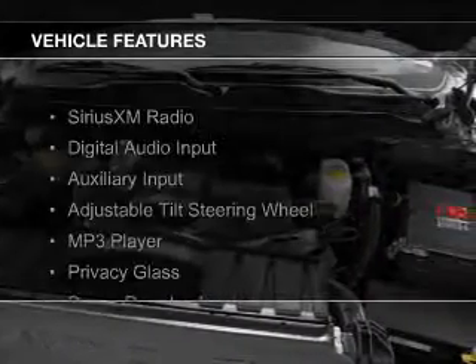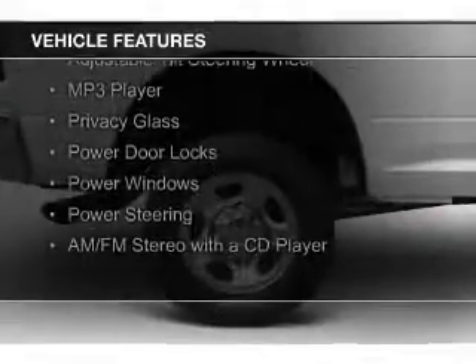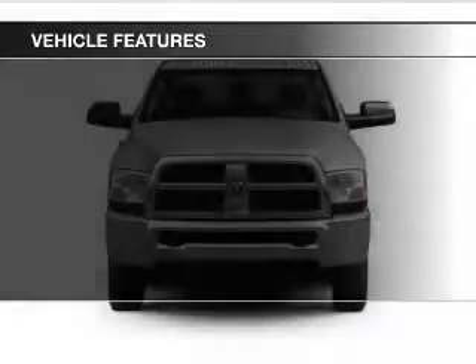The features include Sirius XM satellite radio, digital audio input, an auxiliary input, an adjustable tilt steering wheel, an MP3 player, and privacy glass.